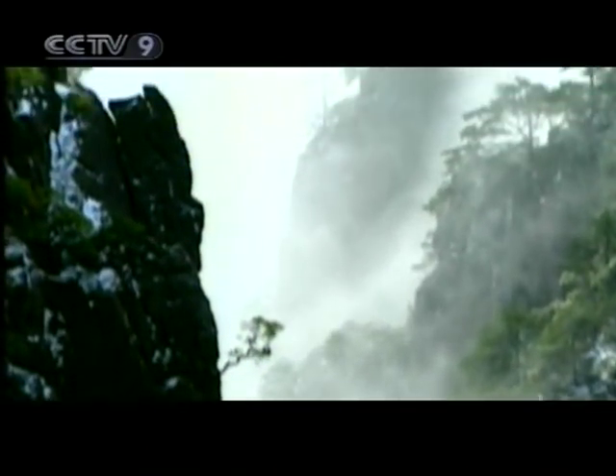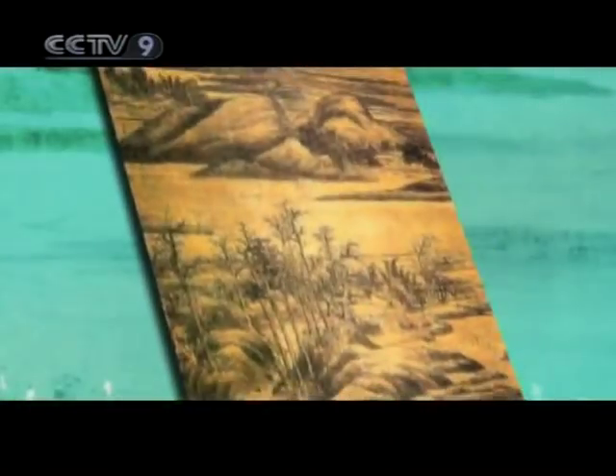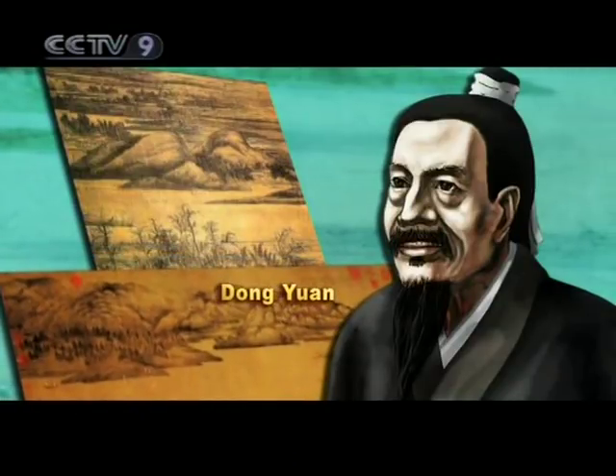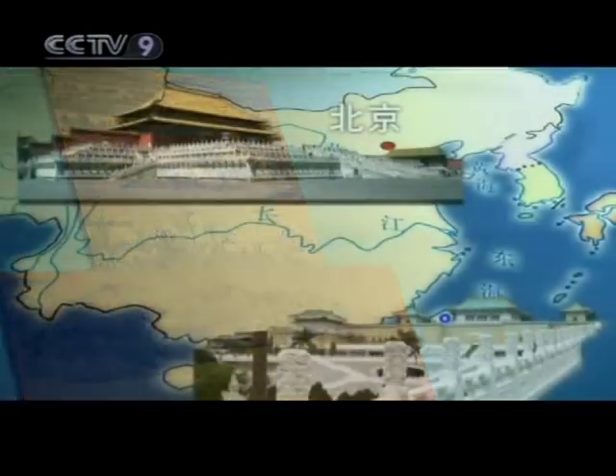Chinese landscape painting reached its peak during the Tang and Song dynasties. Many beautiful works by painters of this great period are found divided between both sides of the Taiwan Straits. This is the case with the only two extant works by Dong Yuan, a painter of the southern Tang during the Five Dynasties period.